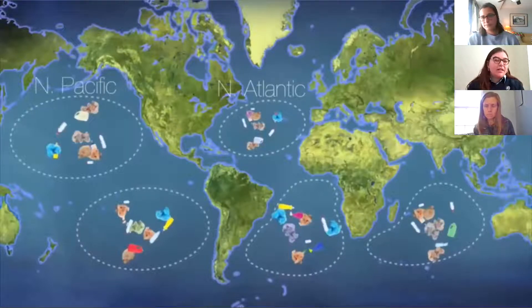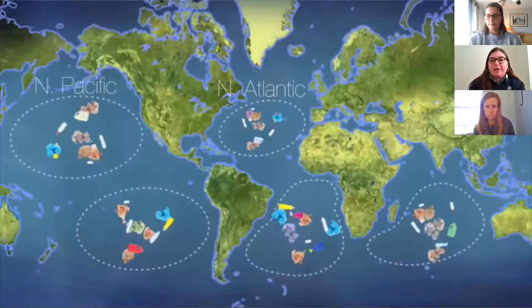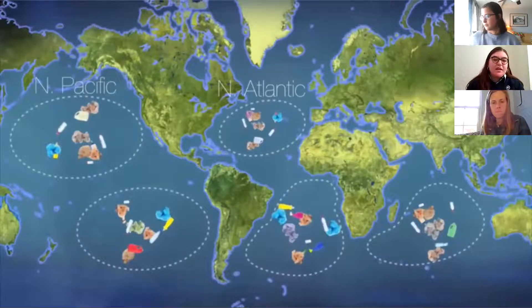I'm going to talk about plastic pollution and the scale of the problem, so you have context for the work Mountain True is going to do in our mountain region. This is a map of the five large ocean gyres of plastic — places where ocean currents deposit plastic and it sticks together to form large clumps. They're quite massive, and this only counts surface plastic. It's suspected that up to 90% of the plastic in the ocean is already at the bottom.